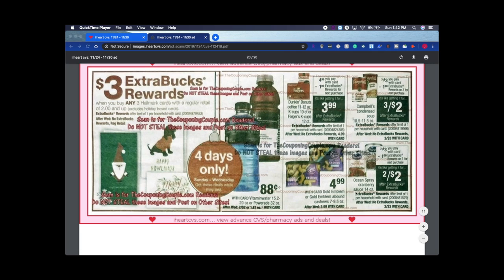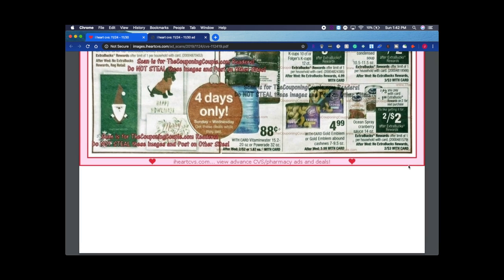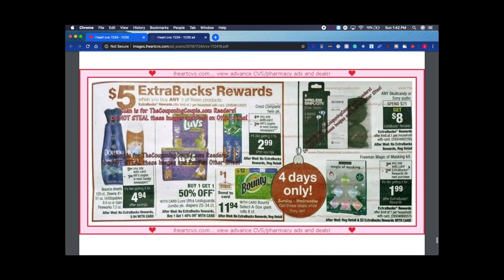Ocean Spray Cranberry Sauce — I don't personally like it, but my daughter does, so I'll be getting it. Two for $3 with $1 back on two, so it's two for $2. That's a good deal. And that's the end of the ad!